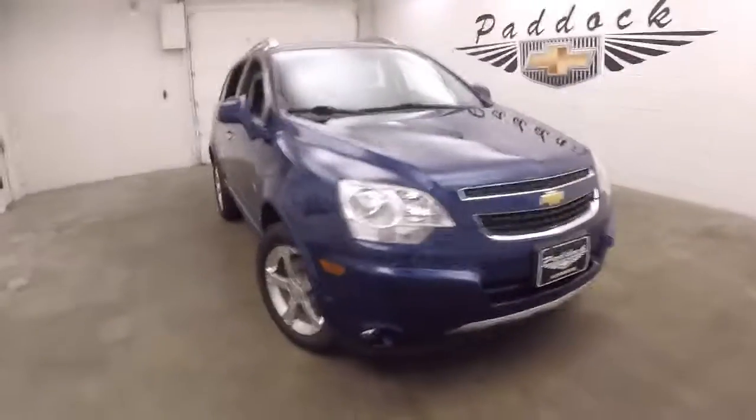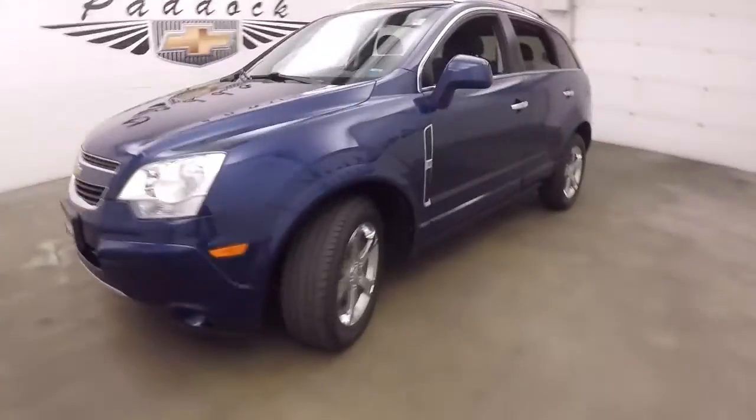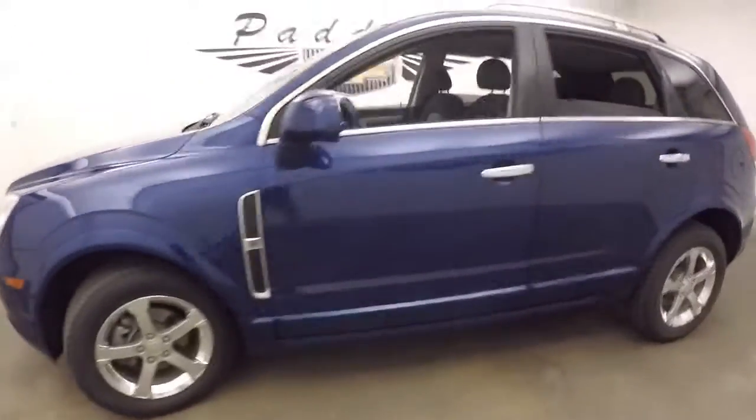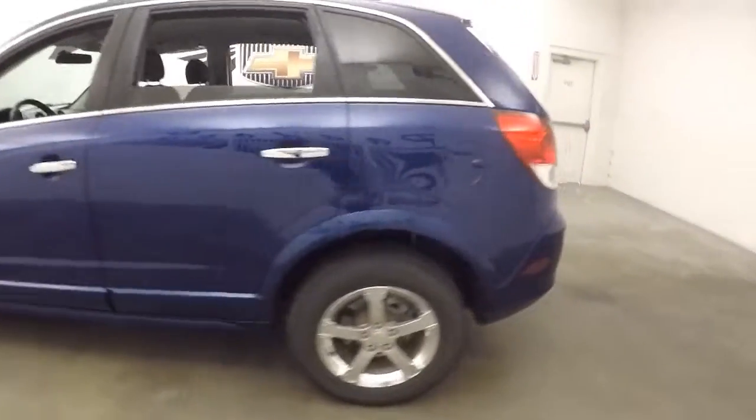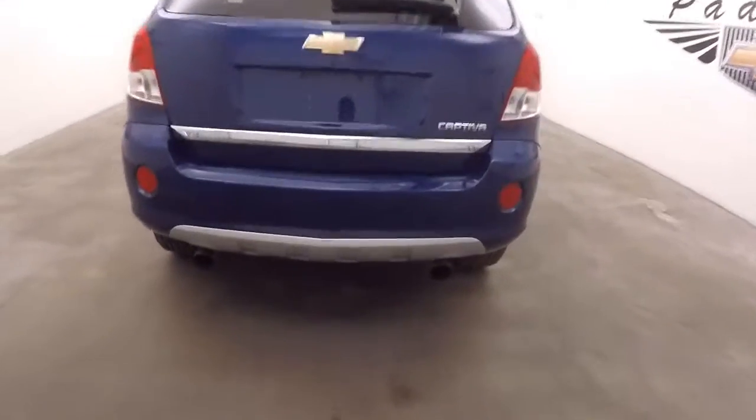It's a 2012 Chevy Captiva. Nice blue paint, nice alloy wheels, decent tires, dual exit exhaust.